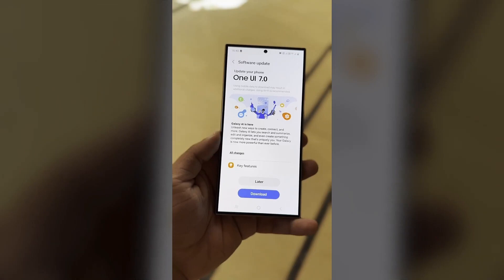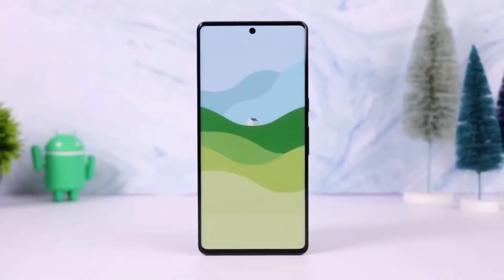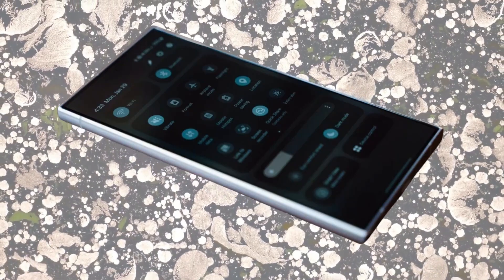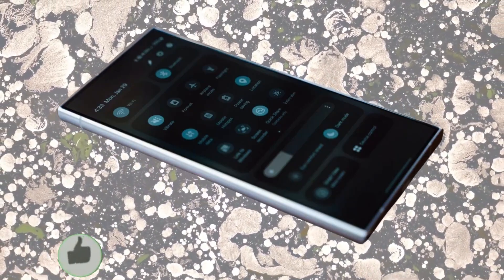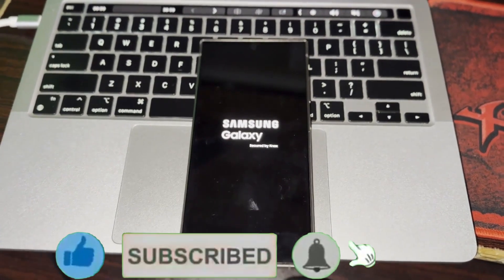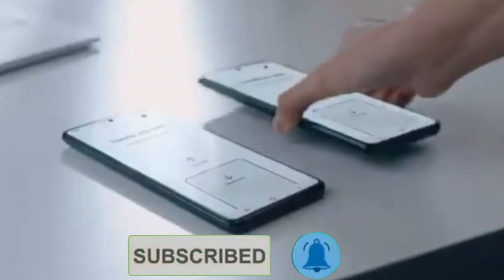Thanks for watching, Drop Tech fans! If you enjoyed this video, give it a thumbs up and don't forget to hit that subscribe button for more tech updates. Also make sure to click the bell icon so you never miss an update. We'll catch you in the next video — peace out!